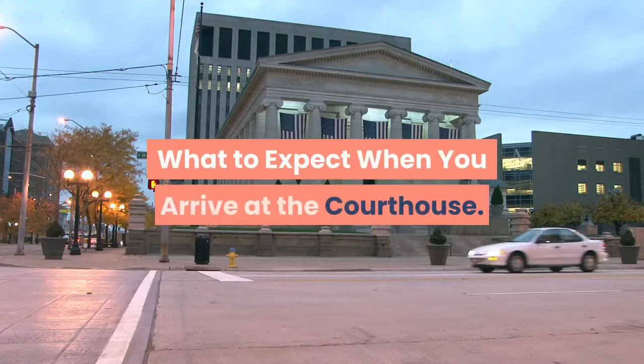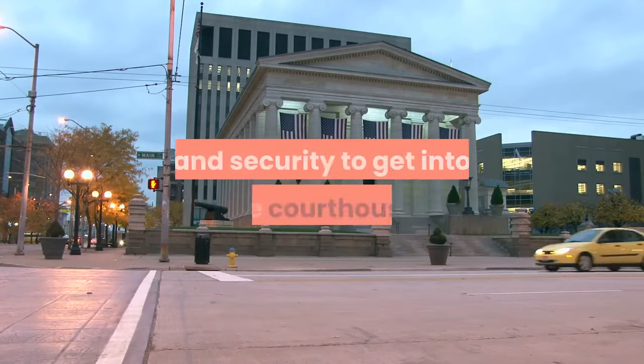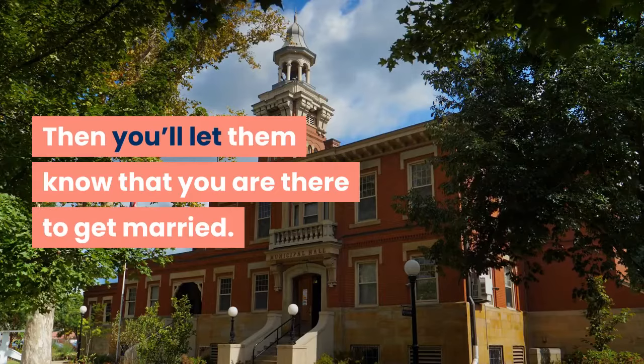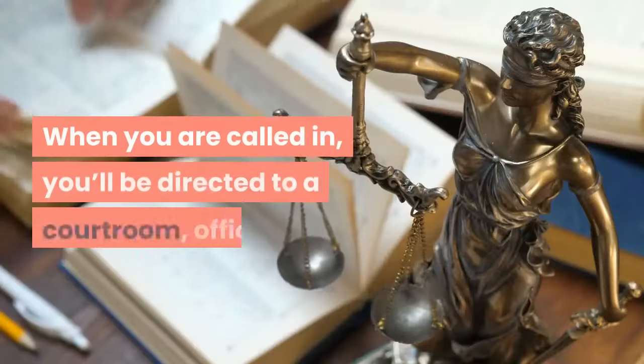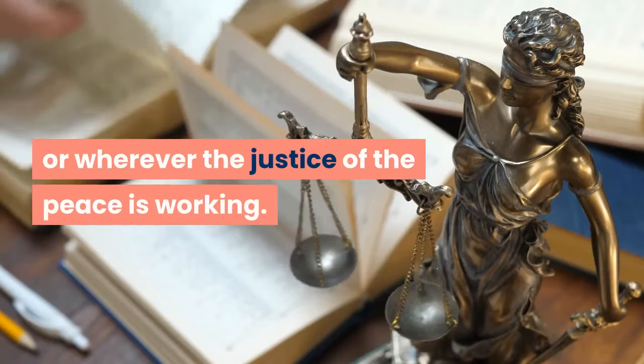What to expect when you arrive at the courthouse. You'll have to go through metal detectors and security to get into the courthouse. Then you'll let them know that you are there to get married. When you are called in, you'll be directed to a courtroom, office, or wherever the justice of the peace is working.